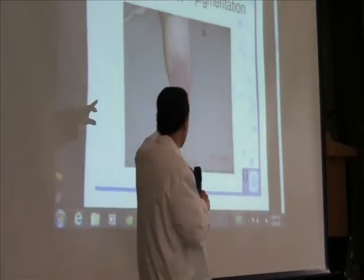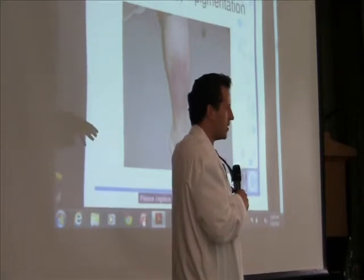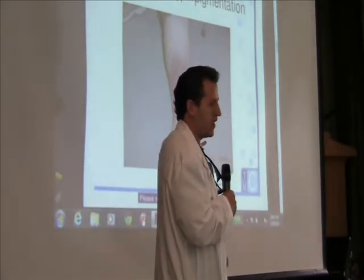Here are some of the pictures. This is venous stasis — that suntan on the legs I was talking about. A lot of people have this and think it's just age spots. No — this is a consequence of increased vein pressure.